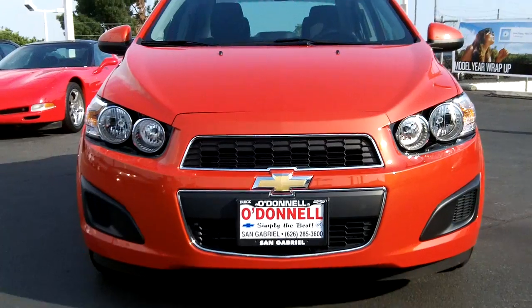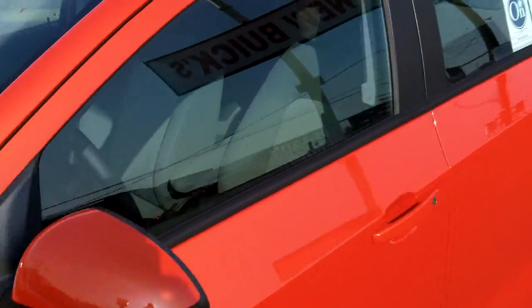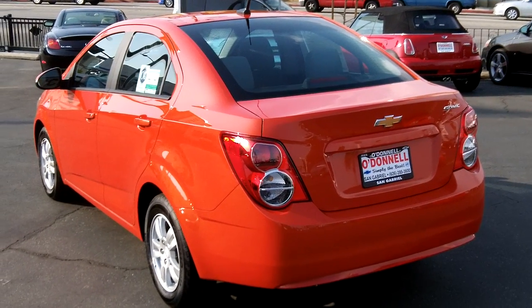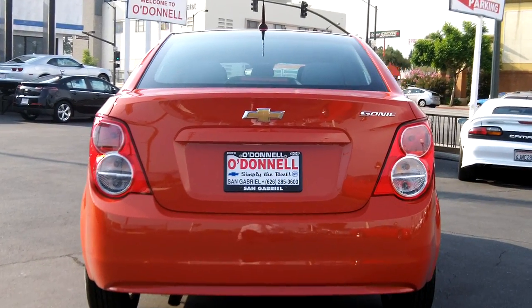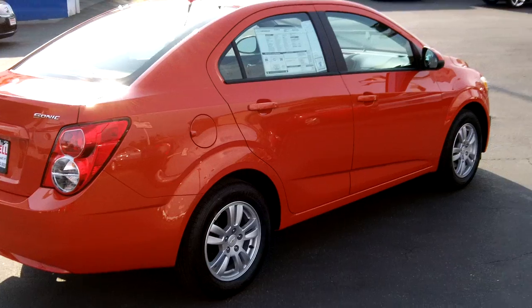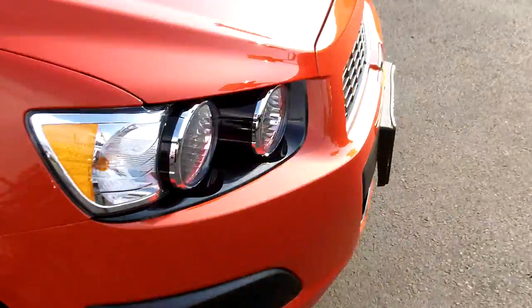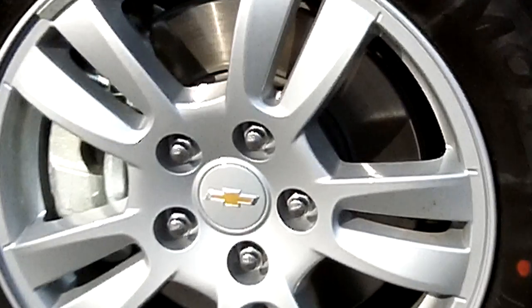This vehicle will be replacing the Chevy Aveo, and later on in the year we'll have the Chevy Spark coming out. There's the rear of the Sonic 2LS — it's going to give you alloy rims, not hubcaps. It has disc brakes in the front and drum in the rear, and does have ABS.